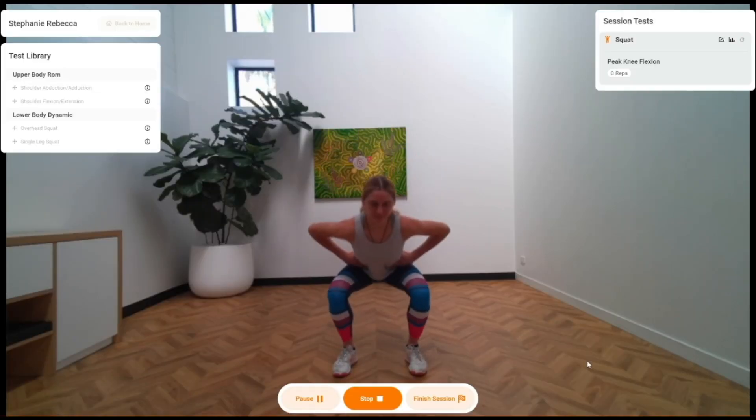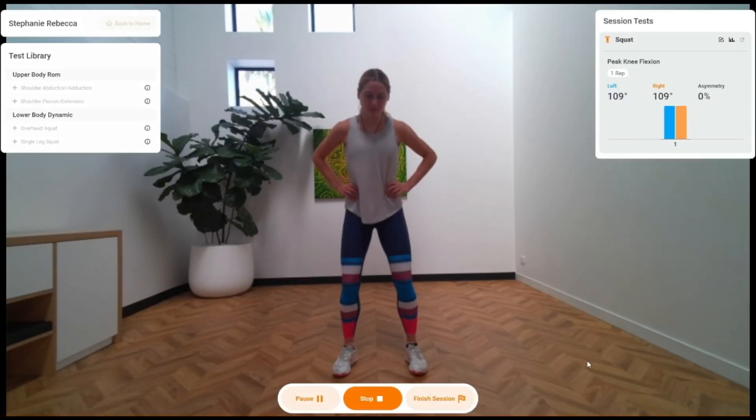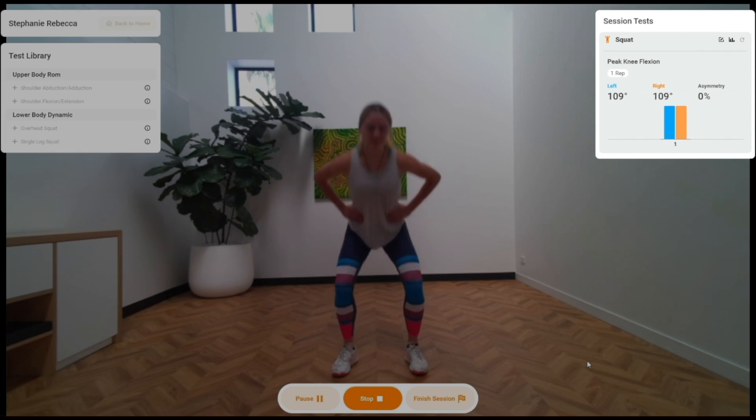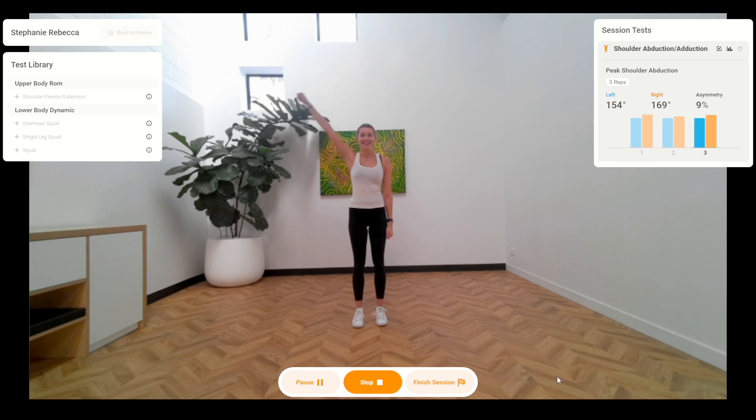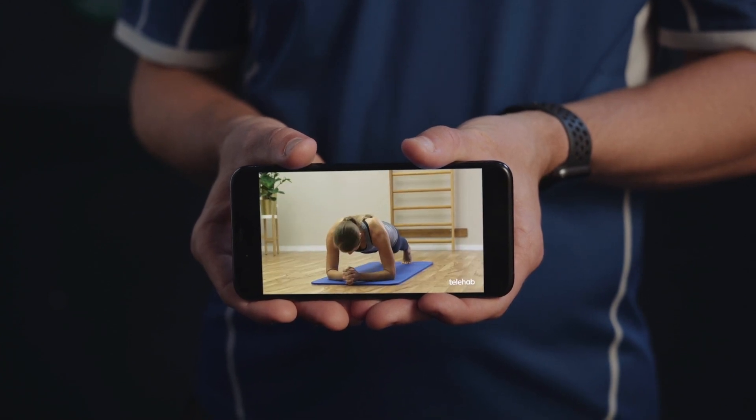The HumanTrack movement analysis system uses 3D camera technology and advanced software to create a dynamic 3D model of your client. HumanTrack allows you to perform a range of common clinical movement tests, quantifying your client's movement quality and automatically reporting their results.